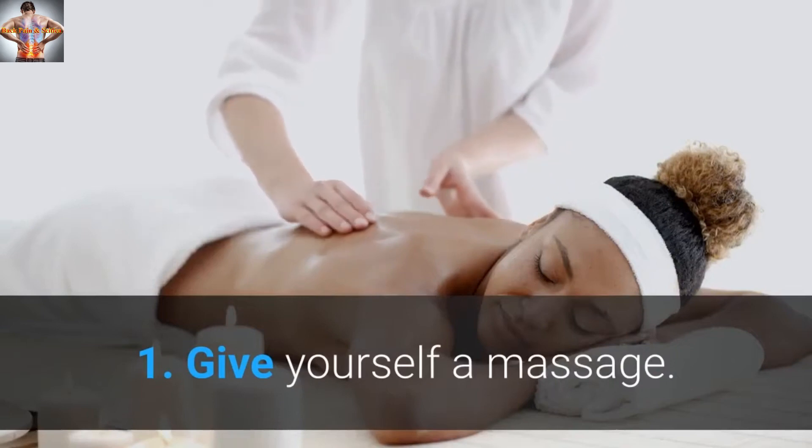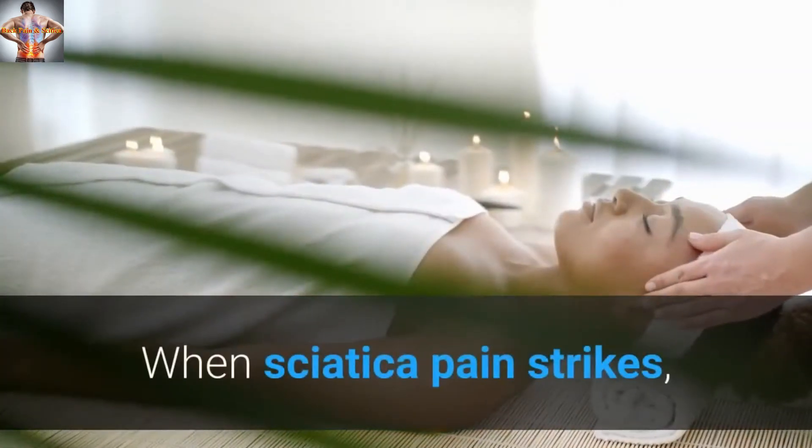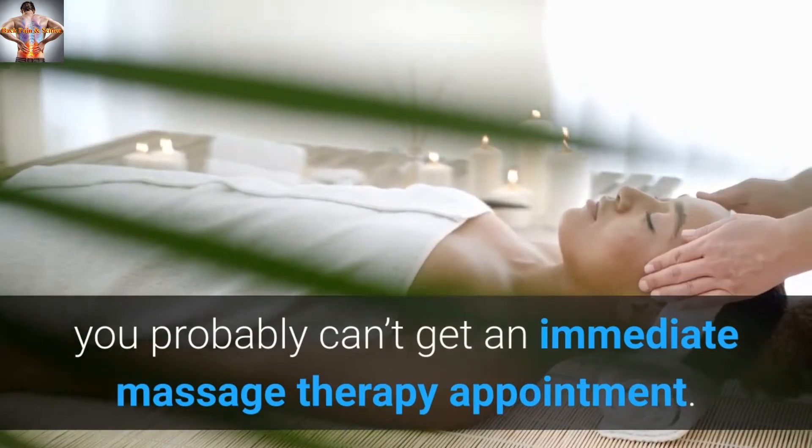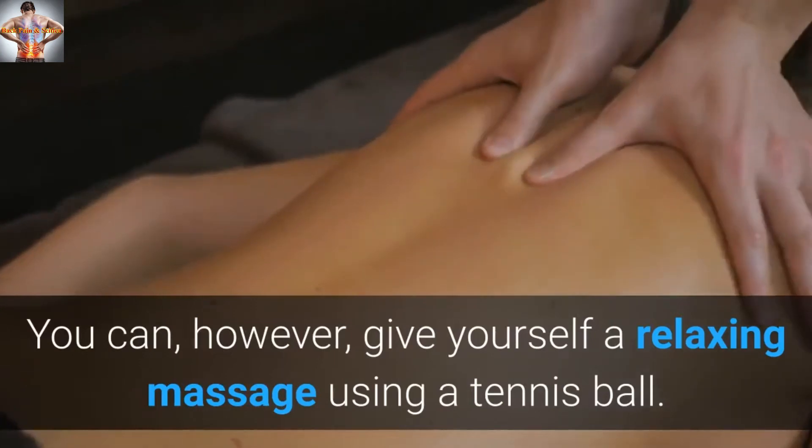Tip 1: Give yourself a massage. When sciatica pain strikes, you probably can't get an immediate massage therapy appointment. You can, however, give yourself a relaxing massage using a tennis ball.